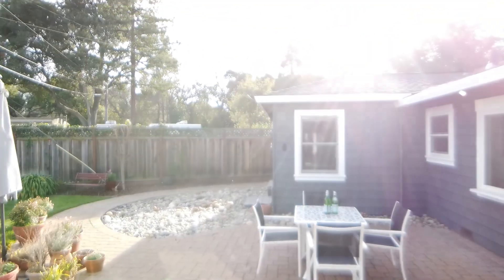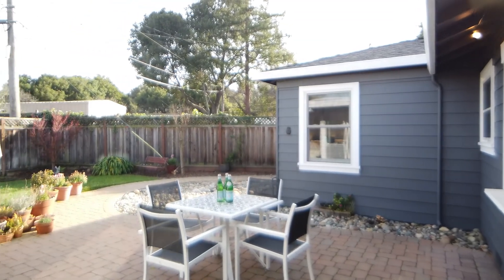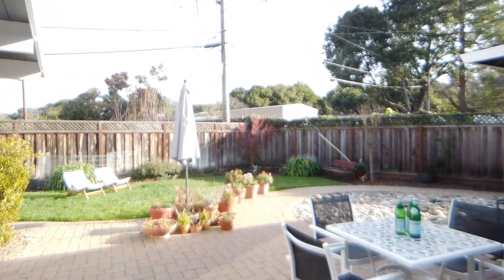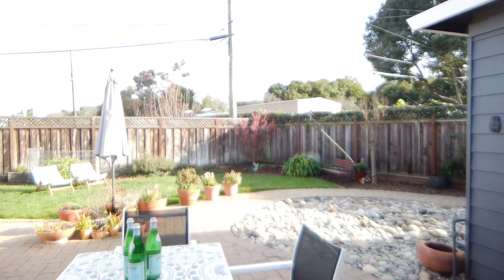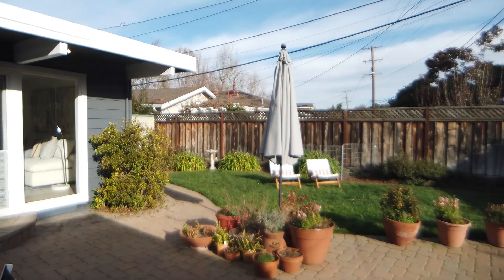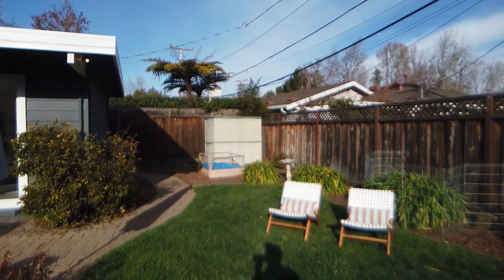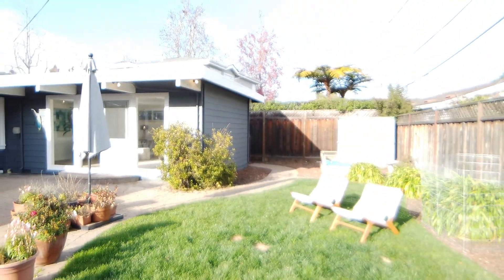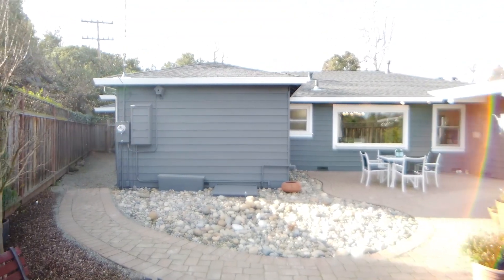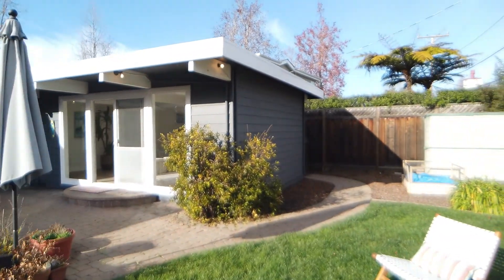Now let's go into the backyard. It's nicely paved. That structure you see all the way in the back is some utility containers in Flood Park. It's a spacious yard. Let me show you how the house looks from the backyard. On the left-hand side of the house there's a little utility yard.